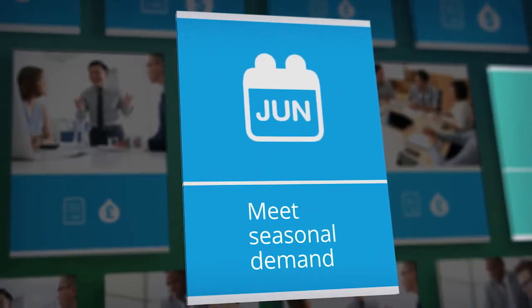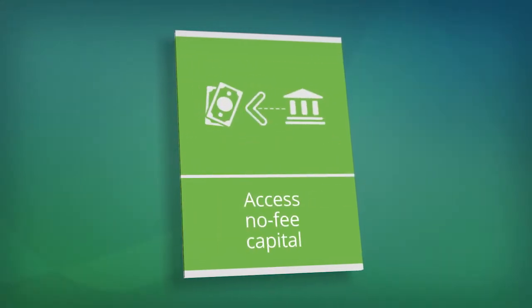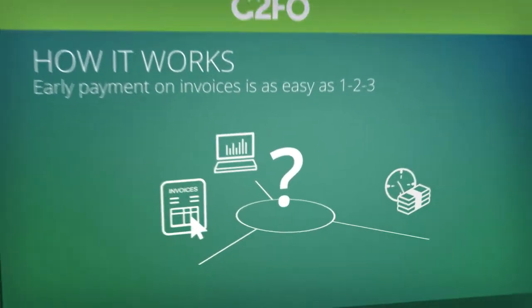Meet seasonal demand. Manage financial metrics. And access affordable working capital with no fees. C2FO Early Payment is working capital simplified.